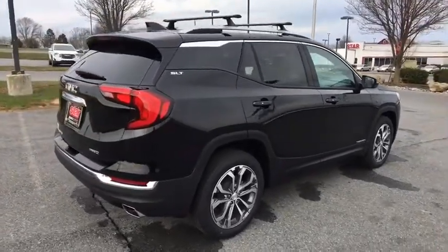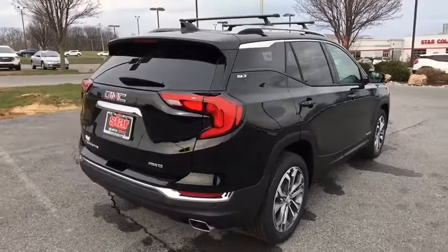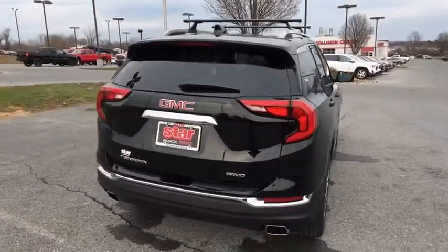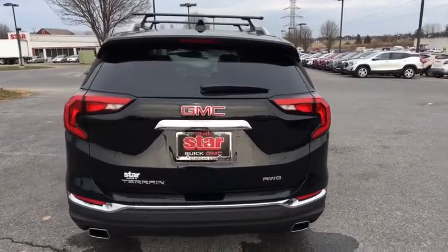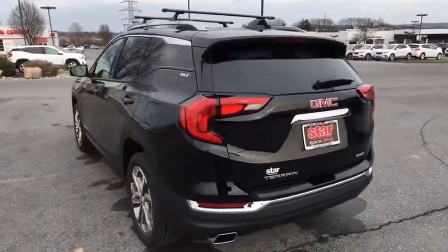Traction control. Dual airbags. Power steering. Four-wheel disc brakes. Universal garage door opener. Heated steering wheel. Fog lights. Compass. Power windows. Rear window defroster. Electronic stability control.